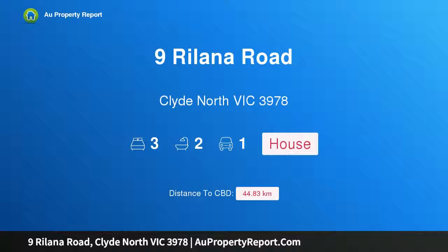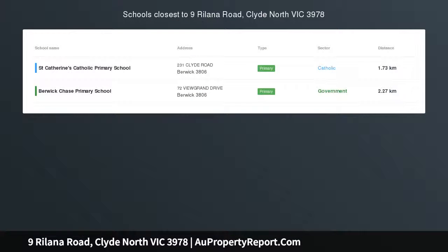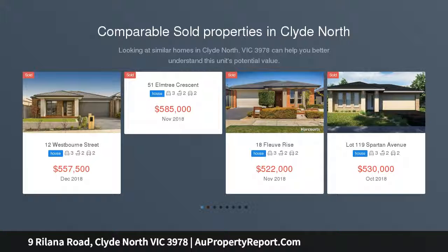Hi, I am glad to introduce Property 9 Rilana Road, Clyde North Victoria, 3978 — a brand new investment opportunity just off Fenway Boulevard, Clyde North.